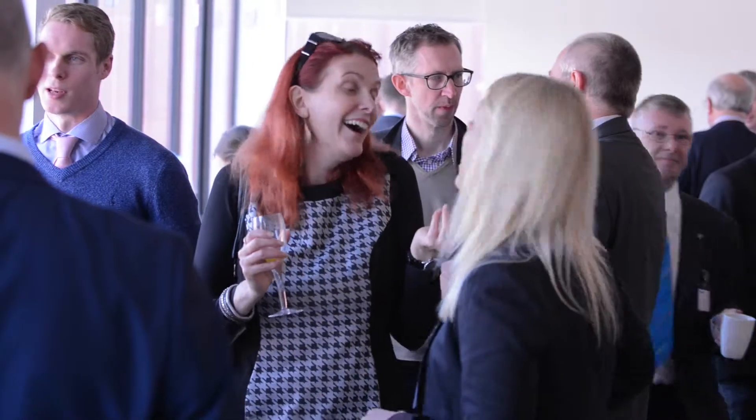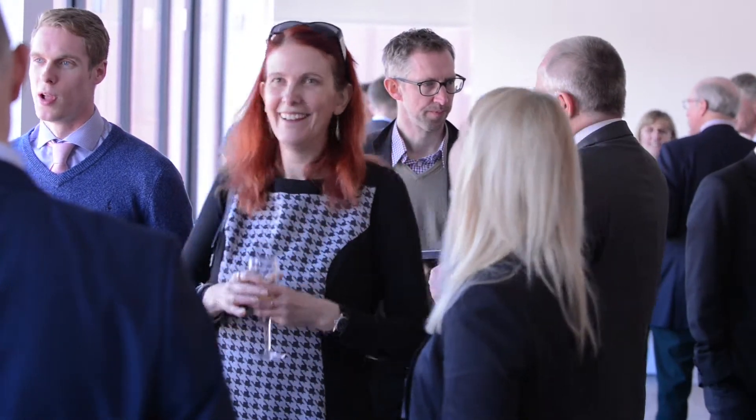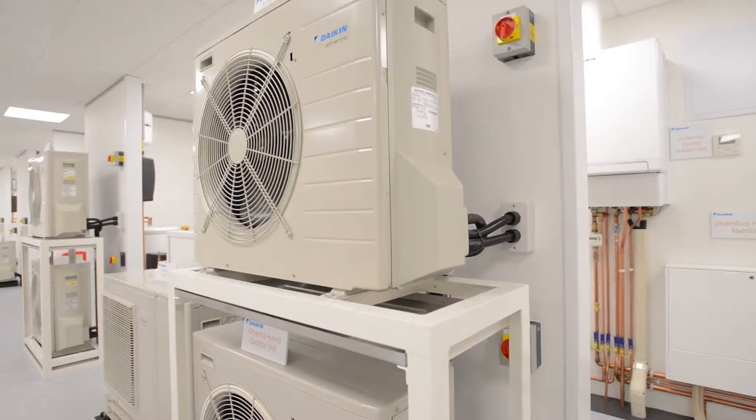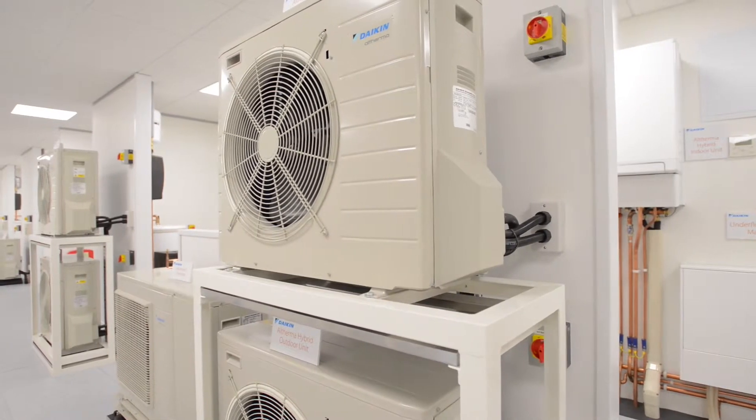The reason that Daikin have invested 1.1 million in this new training centre is that over the last few years we've been working very much on a theoretical type of training with a very small amount of practical hands-on experience. For the engineers who come on training courses it's really important that they actually understand how to work with equipment that will help them ensure that installations going ahead will be fully working, work correctly for a long life and operate at a very economical level.